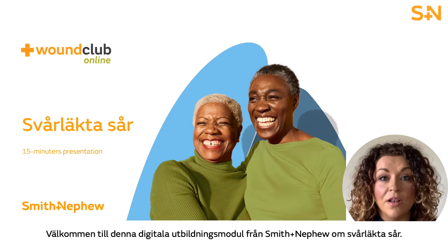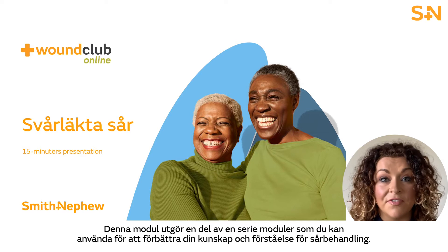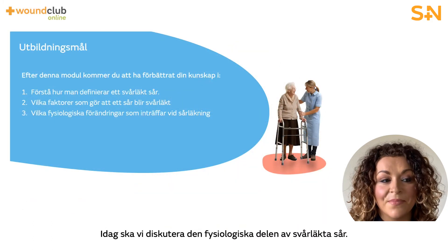Welcome to this Smith & Nephew Wound Club online module on Hard to Heal Wounds, which forms part of a series of modules you can access to develop your knowledge and understanding around wound care. Today we're discussing the physiological aspects of hard to heal wounds.